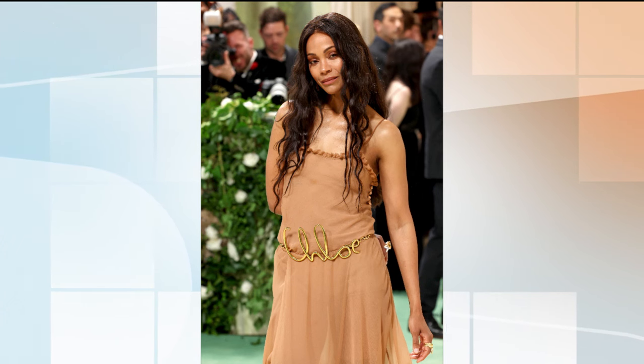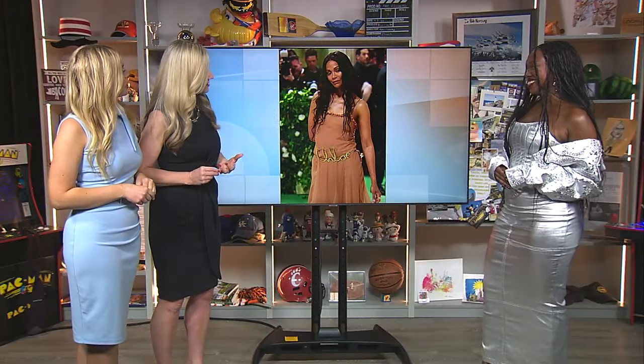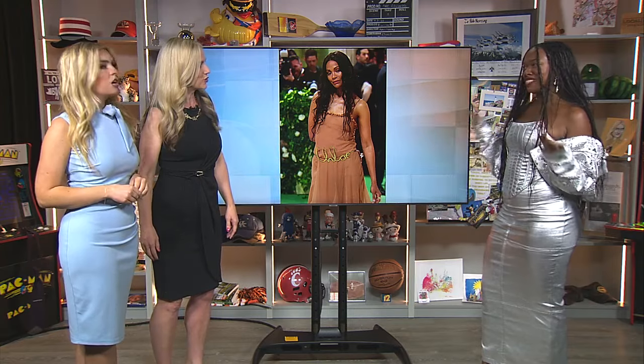Always cinch in that waist — we love to look snatched. This just doesn't quite do it for me. She is absolutely gorgeous, but it was a womp womp moment. These tickets are $75K — give me something more.